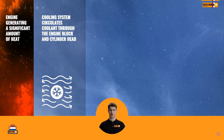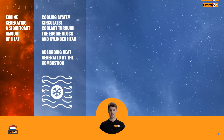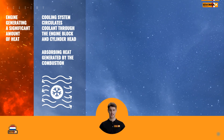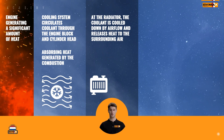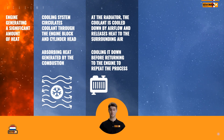The engine cooling system circulates coolant through the engine block and cylinder head, absorbing heat generated by the combustion process and transferring it to the radiator. Once at the radiator, the coolant is cooled down by airflow and releases heat to the surrounding air, cooling it down before returning to the engine to repeat the process.